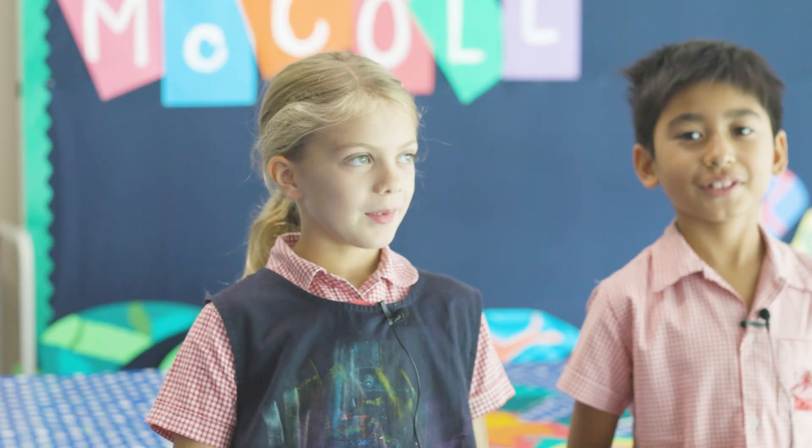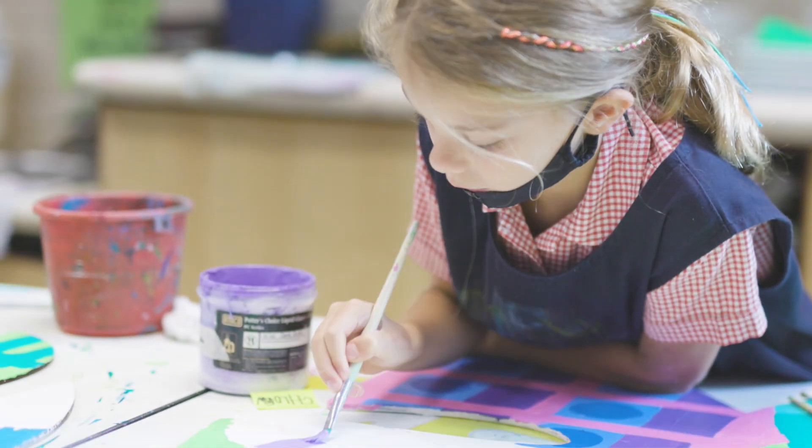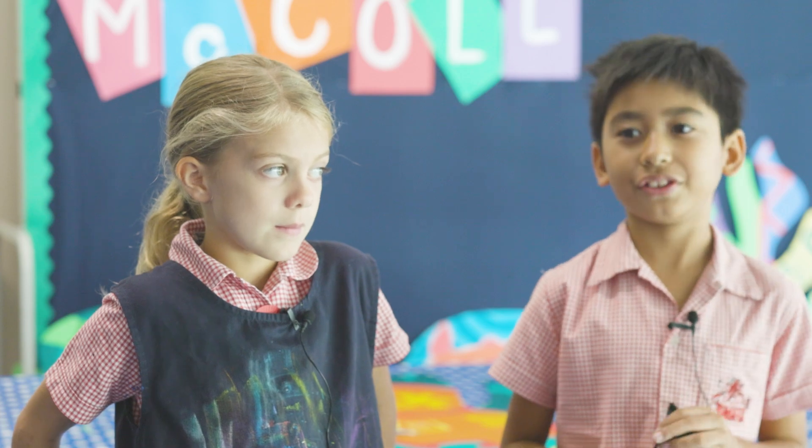I've started painting a dress purple. I painted the leaf and now I'm starting to add detail. She wants a lot of detail on everything.